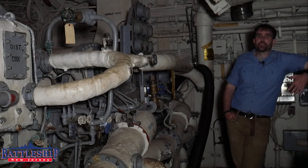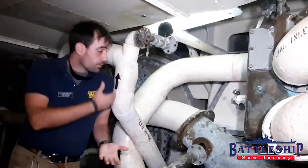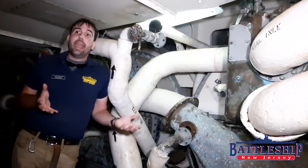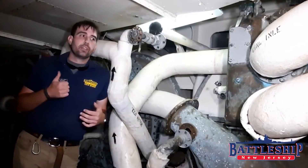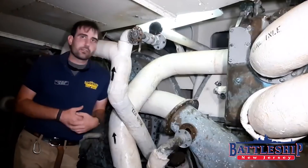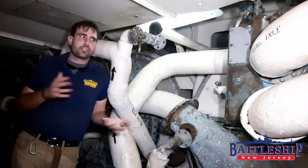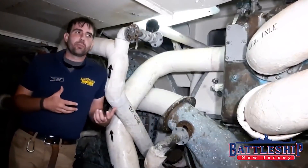In the forward auxiliary machinery space, or forward diesel, we have two evaporators. This is one of the evaporators for Battleship New Jersey. The evaporators are run by the A-Gang, who run all of the auxiliary machinery, which includes the diesel generators, refrigerators, air conditioners, and the evaporators. Now, even though it's auxiliary machinery, this is in no way a backup or secondary piece of machinery to our propulsive equipment.